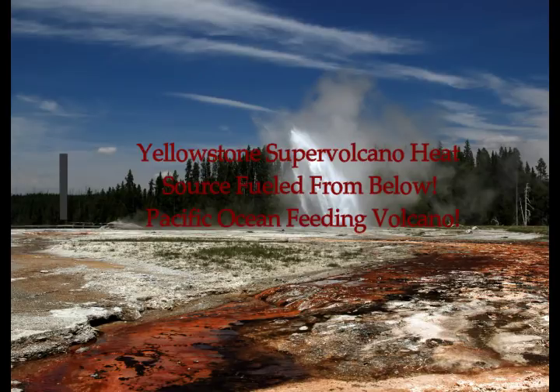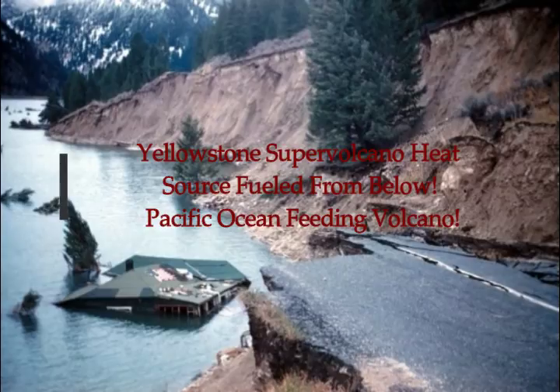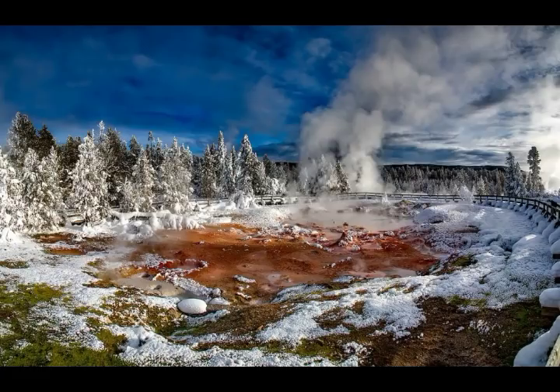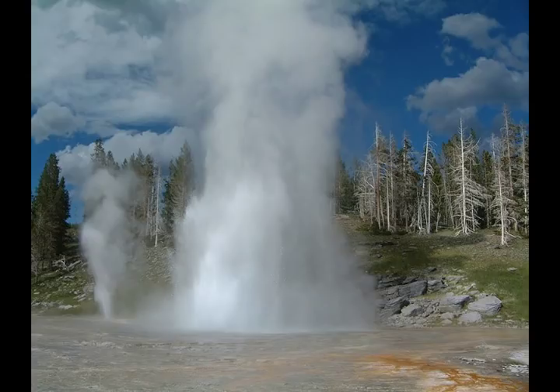Heat from below the Pacific Ocean is fueling Yellowstone supervolcano. This is Hebgen Lake, where they had an earthquake in Yellowstone in 1959 of 7.2 magnitude. It caused landslides, and the shaking we're still feeling in Yellowstone today is caused from that earthquake.